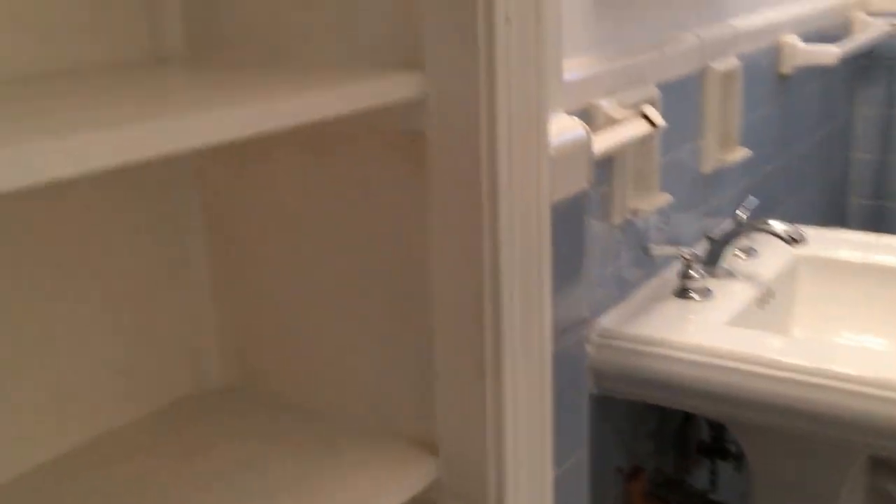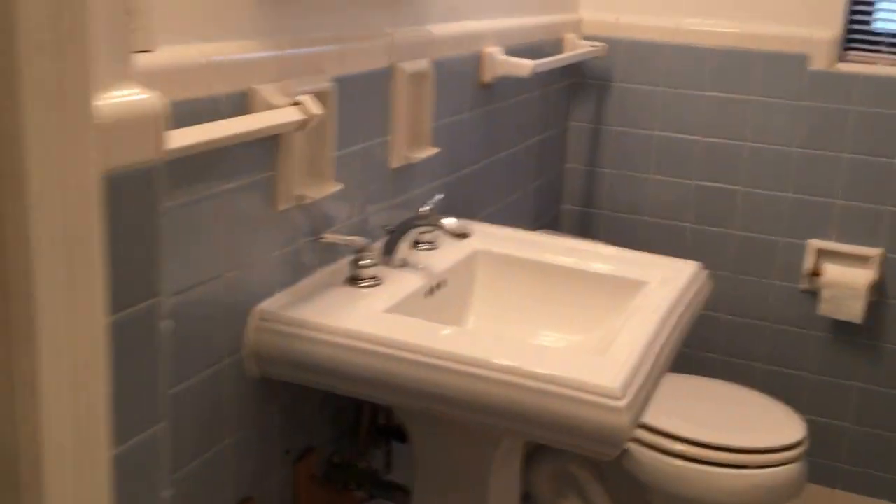We have a pedestal sink and some extra shelving here. We have a tub-shower combination. Right behind this door we have some more shelving and another linen closet. So there's quite a bit of storage in this bathroom. This home is just a two bedroom, one full bath.